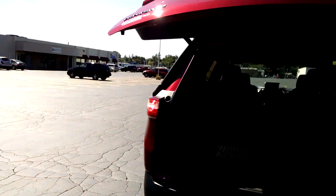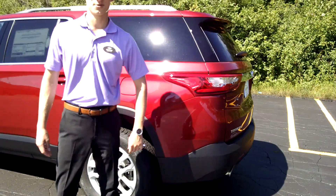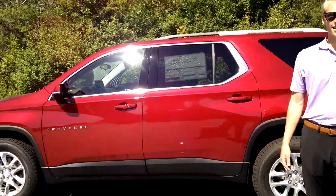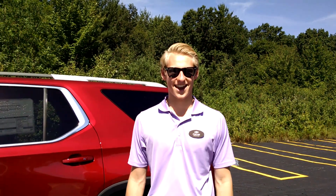Power lift gate back here. That's the all-new 2018 Traverse down here at Garber Chevrolet in Midland. Come see us — we'd really like you to test drive this new Traverse. 989-839-8987. Come see me, Porter Brown, down here at Garber Chevy in Midland. Thanks guys.